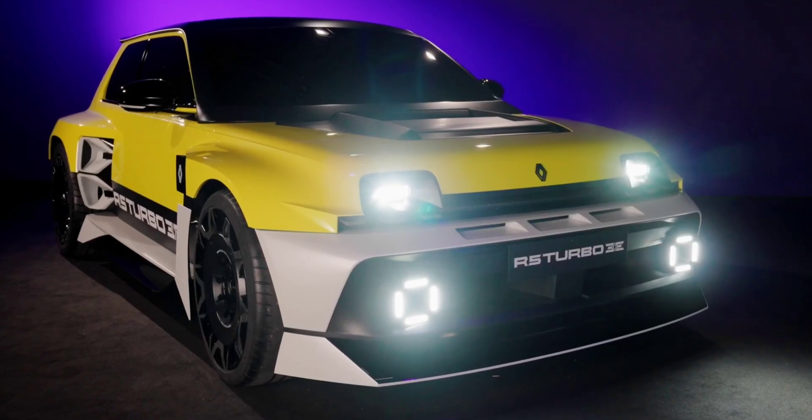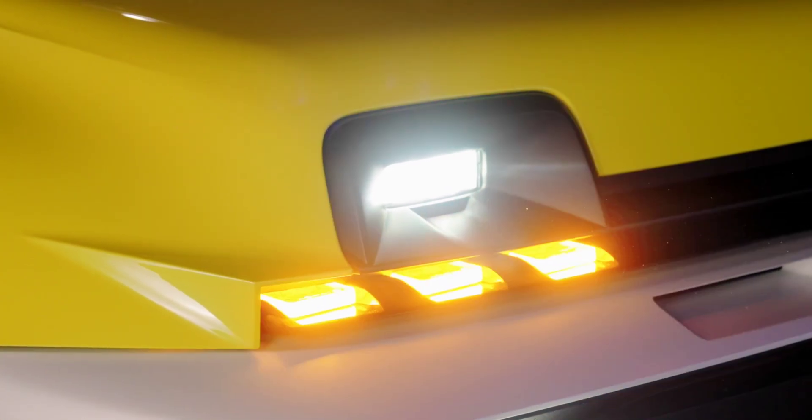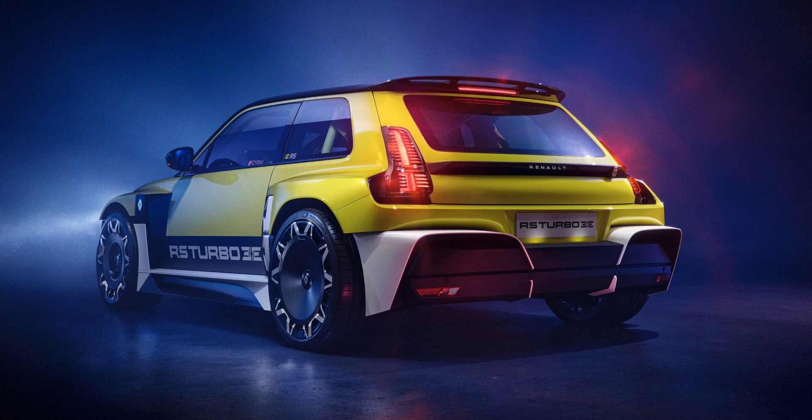The price for the first vehicle in this new mini supercar class was not disclosed. Renault said reservations for the model will open over the coming weeks, so we'll probably get a hint later on. If you do happen to be among those lucky enough to reserve one, don't get too excited — Renault doesn't plan to deliver the first ones before 2027, meaning we're still a long way from being able to enjoy these electric machines in a more direct manner.